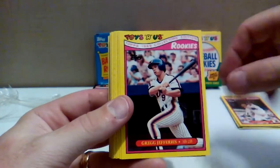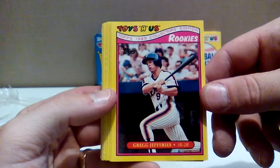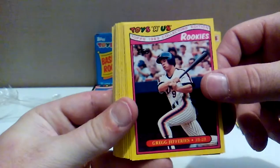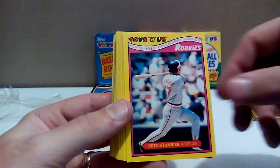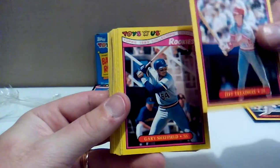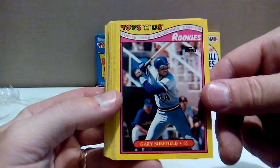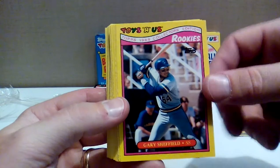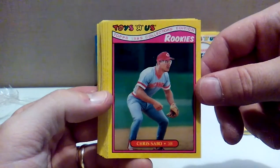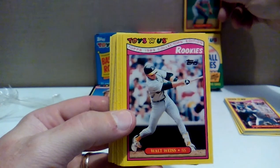Tim Belcher — former number-one draft pick. Greg Jefferies — this guy was so hot back in the day. Kind of a utility infielder, not very big — I think he was 5'9", like 170 pounds. He was supposed to be super legit, but he did have a long career, so good for Greg. Pete Stanicek with the Orioles. Jeff Treadway with the Reds. Gary Sheffield with the Brewers, who toiled around and then got dumped to the Padres in '92 and his career pretty much took off from there. Oh my god — Chris Sabo, my favorite guy from the '80s. Loved me some Chris Sabo. We're just going to set that up there for all to enjoy his glory.